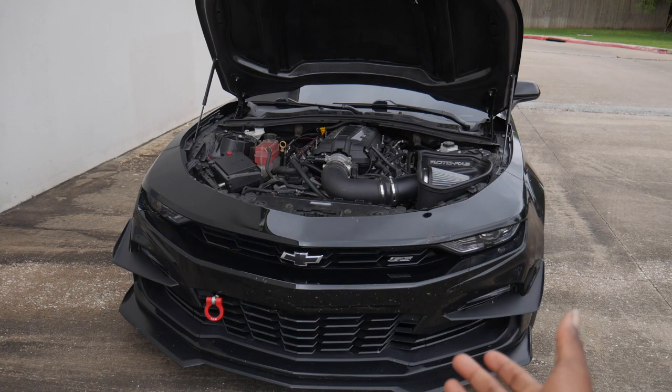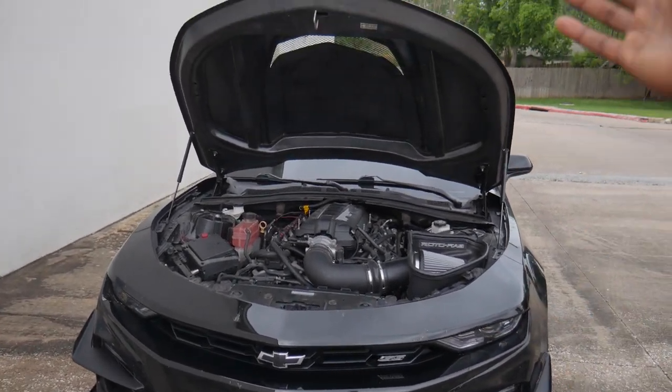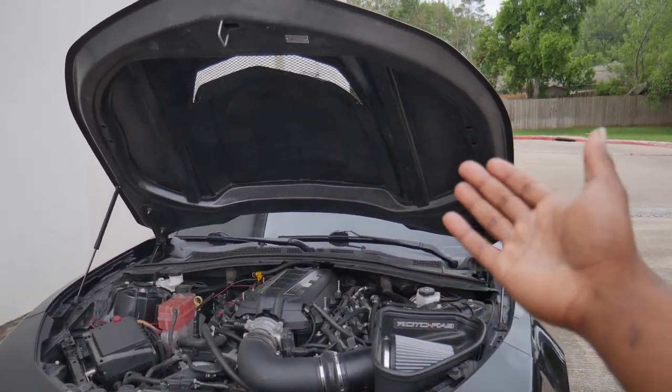Alright y'all, what is good? Welcome back to yet again another episode of JI Productions. It's your boy JI, and I'm back at it again with another banger video for you guys. As you can tell by the title and the thumbnail, today we're going to be talking about Vader, my 2021 Camaro SS 1LE, full bolt-on, E85 tuned car.